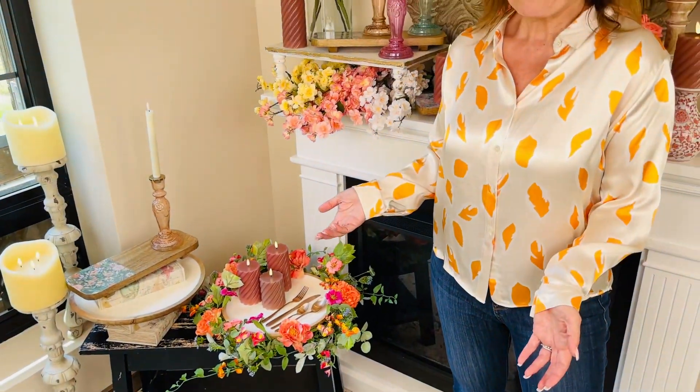Even if it's not fancy, everything feels special when it's presented beautifully. In a lot of cases we have mismatched pieces that we've had for years when it comes to our cutlery. Maybe it's outdated, maybe it doesn't match anymore. You're going to be amazed at what a difference it makes when you do something as simple as getting a brand new set of cutlery.